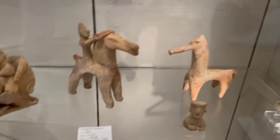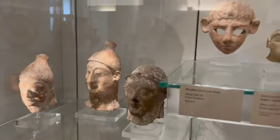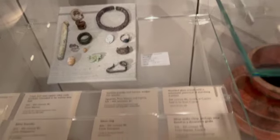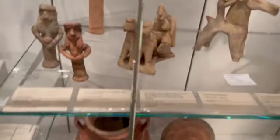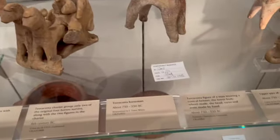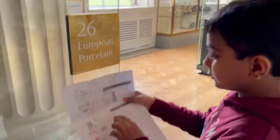Oh, are these horses? Wow! Guys, now we're going to go to the European porcelain, so yeah — that's coming in this video in just a few seconds, so be ready for the European porcelain part. We're at European porcelain, which is room 26, so let's go.